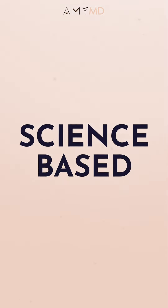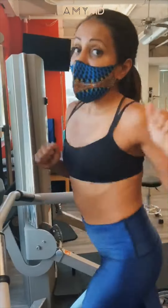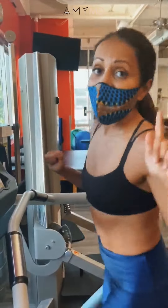Today I'm going to give you my three best science-based exercise hacks. They're not bro science, they're not foe science, but real medical-backed science.